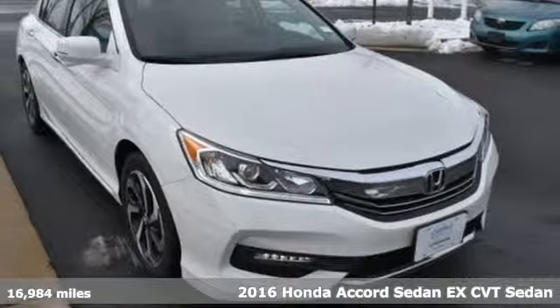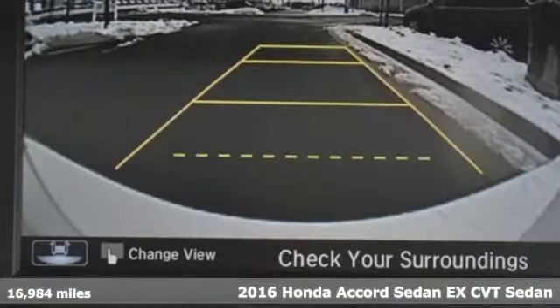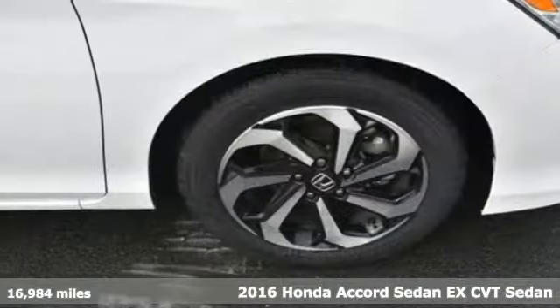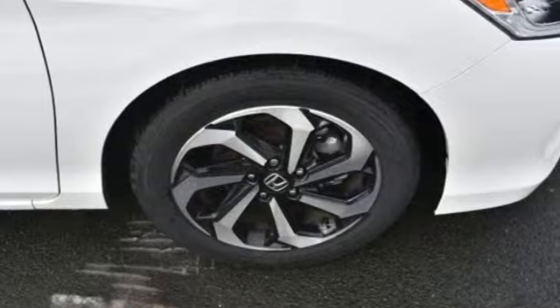Here's a 2016 Honda Accord sedan. Honda's flagship car isn't just a vehicle, it's a legacy. It's equipped for all your driving needs and wants.